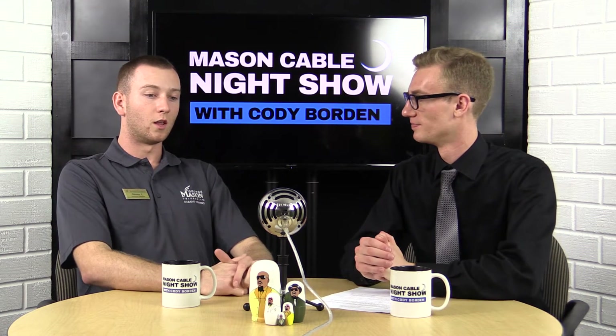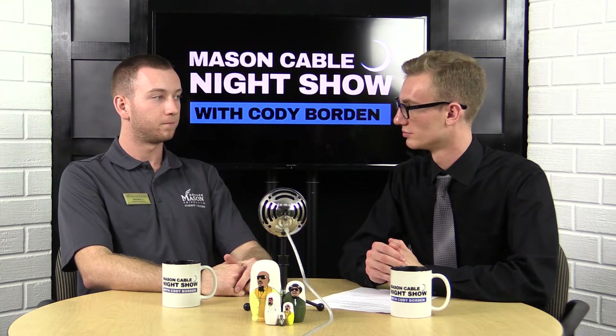When can people come by and enjoy everything that Corner Pocket has to offer? What are your hours? We are open 11 a.m. to 11 p.m. every day throughout the semester. The only time we're closed is during breaks, just like the rest of campus.